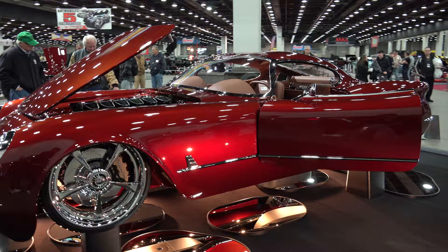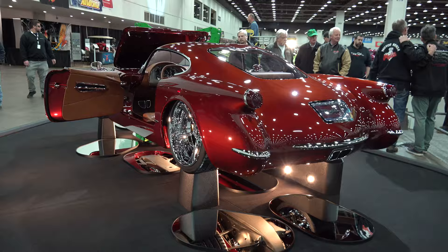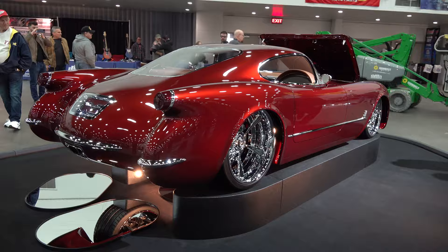Wheels are 20 by 8s on the front and 21 by 12s on the rear, 340s by 30 and 345 by 25. And the underneath of this car is absolutely breathtaking.